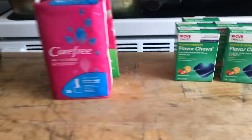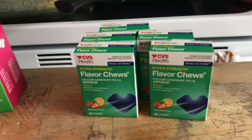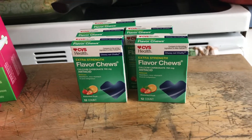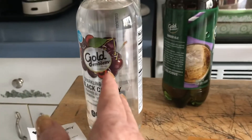There was a $2 off any antacid coupon. These were $0.44 a piece, so I had to buy five to come up to $2 in order to use the $2 coupon. So I paid $0.20 for them.